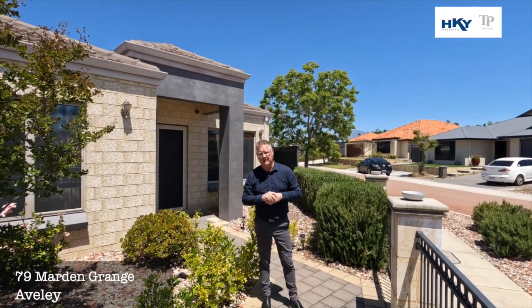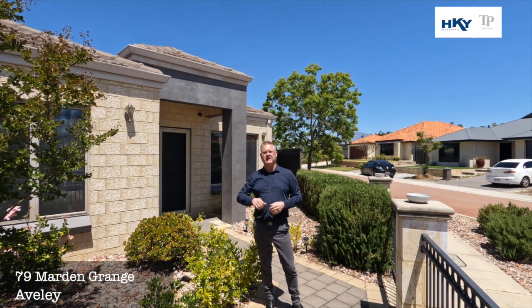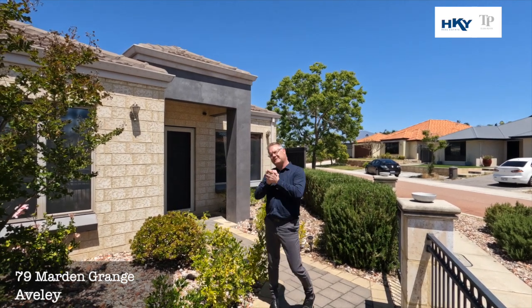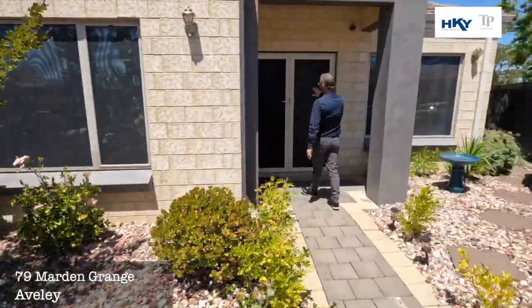G'day, Shane here from Team Penny at HKY Real Estate. Here we are today at a new listing — number 79 Martin Grange in Averley. Something very unique: four bed, three bath. Let's go through and have a look.